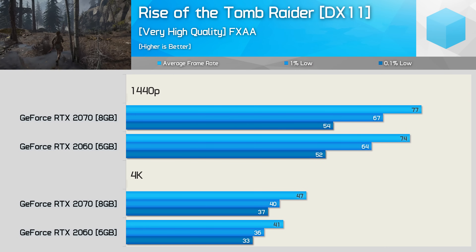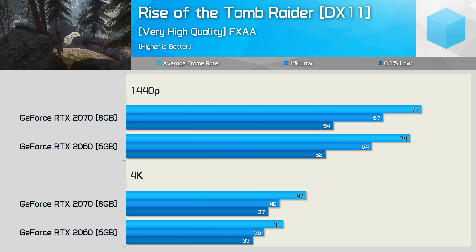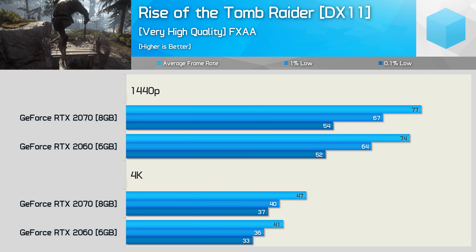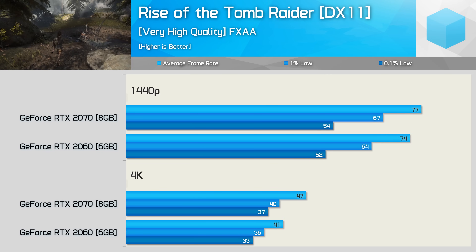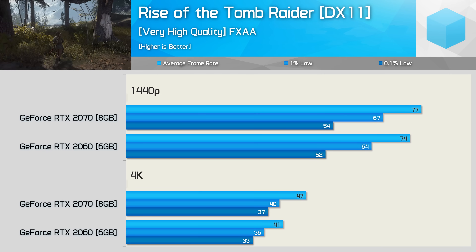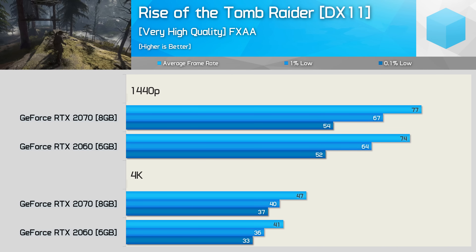Moving on to Rise of the Tomb Raider, the 2060 trails by just 4% at 1440p for both the average frame rate and 0.1% low. Those margins increase to 13% and 11% at 4K. You could easily blame this on the 2060's 6GB buffer, but I would advise against that — the 2060 packs 17% fewer CUDA cores and should therefore be 10 to 17% slower than the 2070. We're probably running into a system bottleneck at 1440p limiting the 2070. In any case, the RTX 2060 was just as smooth as the 2070 at both resolutions.